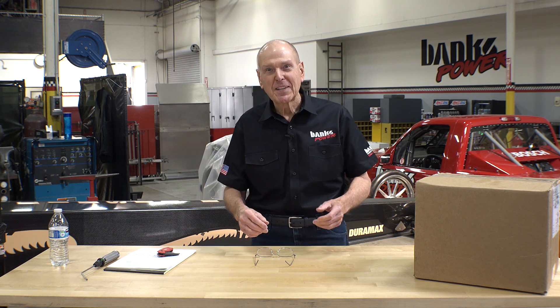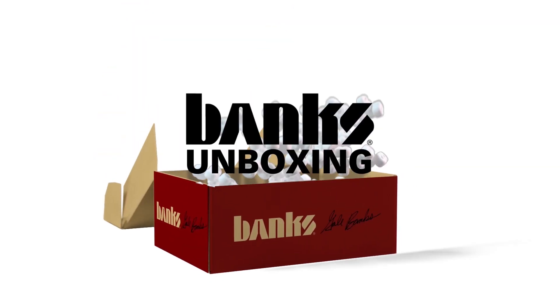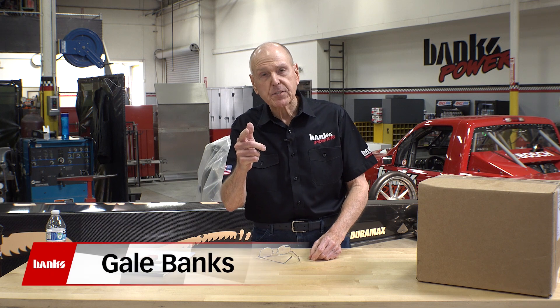Welcome to Banks Unboxing, where every day is Christmas. Today, an $8,000 fuel flow meter. Seriously. I'm Gail Banks.